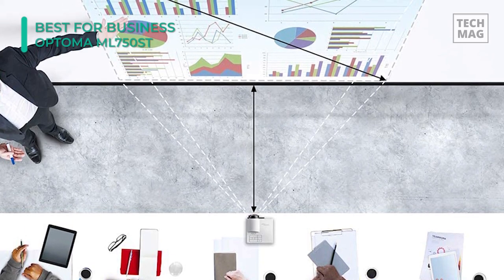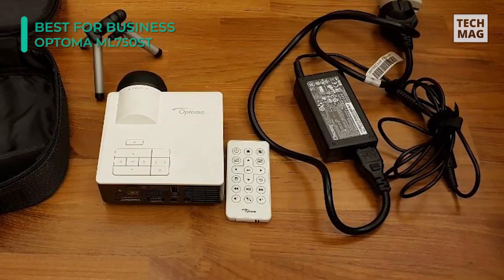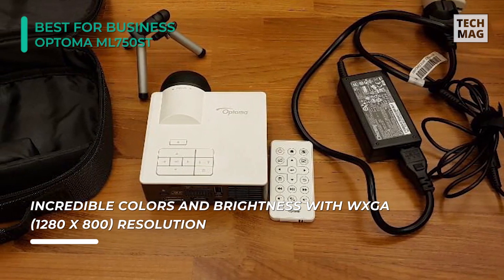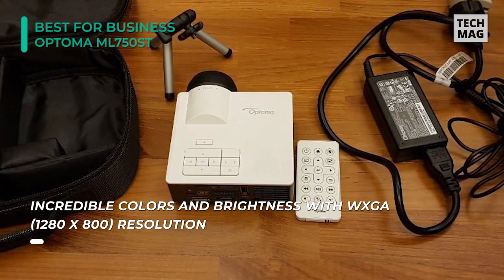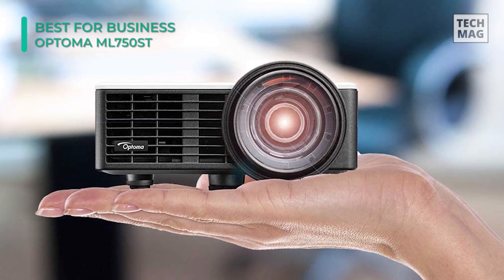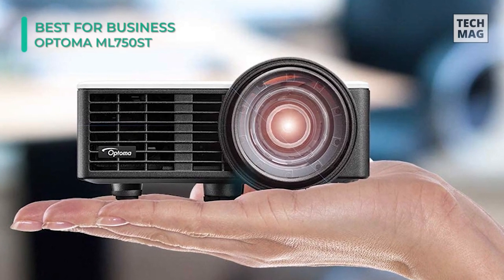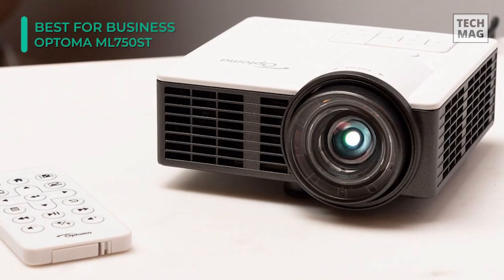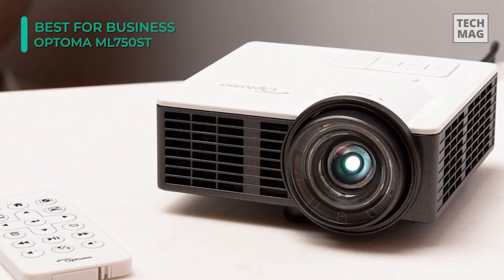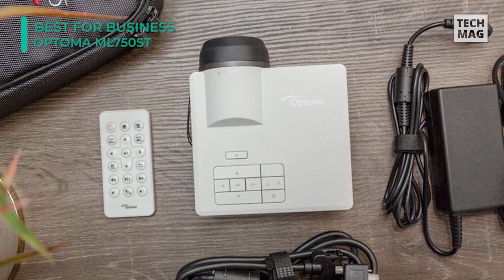It offers various connectivity options including HDMI, universal input-output for VGA, USB, and a micro SDHC card slot that supports up to 32 gigabytes. The ML750ST's short throw ratio of 0.8 to 1 gives it awesome image quality. While many projectors require a 1.2 to 1 or a 1.5 to 1 ratio to project a large picture, the ML750ST can sit rather close to the image. It has connectivity choices including an HDMI port, a USB port, a 3.5 millimeter audio output, and a micro SD slot. Its combined document reader makes it an excellent pick for business applications.